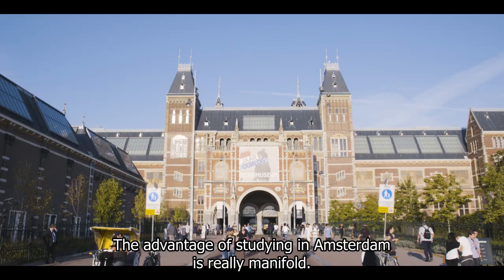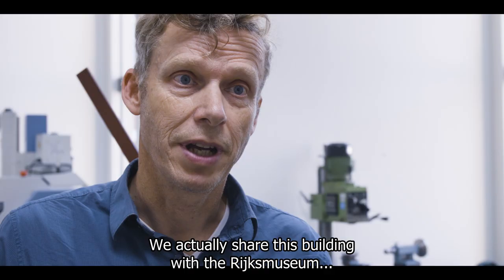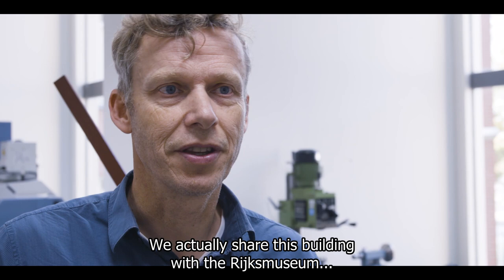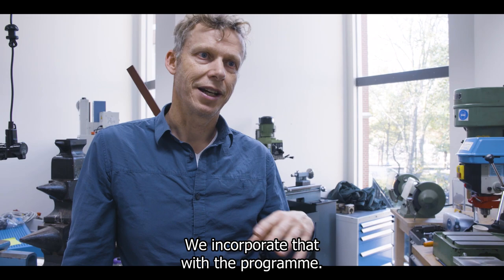The advantage of studying in Amsterdam is really manifold. We're surrounded by world-renowned museums. We actually share this building with the Rijksmuseum and the Dutch Agency for Cultural Heritage. We have the analytical equipment in-house, we have the museum people in-house, and we incorporate that with the program.